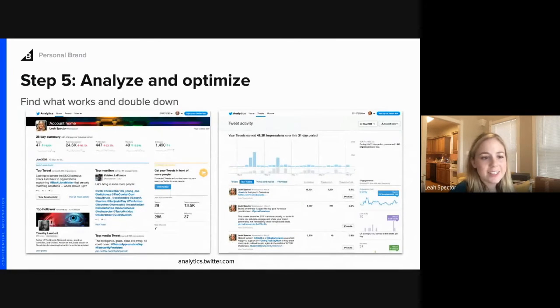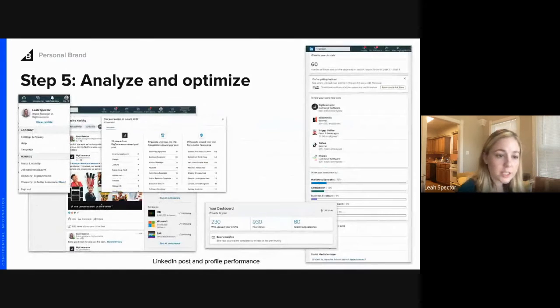This is a more advanced step: look at your social profile analytics to see what posts are working and what aren't. Twitter has analytics.twitter.com — the backend of Twitter — where you can see results for your tweets and profile to understand what's resonating with your audience. LinkedIn also has great analytics where you can view who's looking at your profile, what industries and companies they're in, and look at post performance to see what companies people were in when they saw your post, along with likes, views, and engagement.